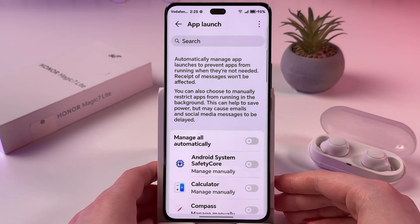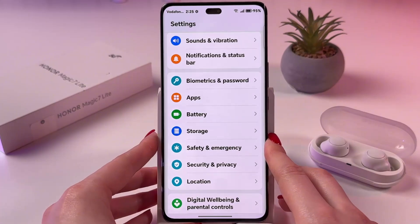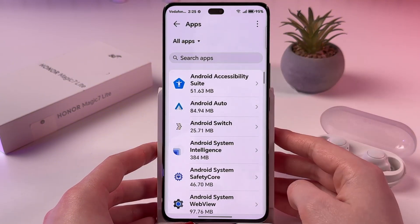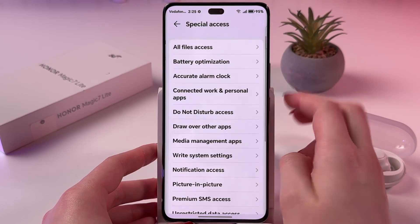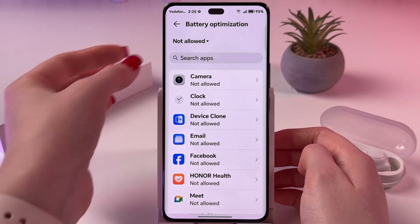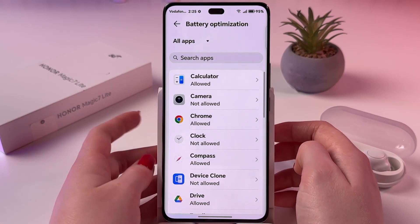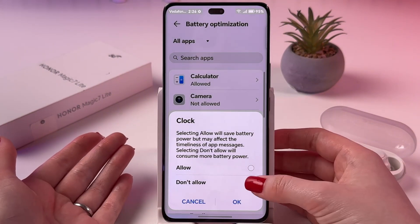If you want to receive notifications from all of your apps, go back to Main Settings. Choose the Apps tab, find Apps again, tap the three dots, and choose Special Access. In this list, pick Battery Optimization, tap Not Allowed, and switch to All Apps. Then find the apps you want to keep in the background and select Don't Allow for Battery Optimization.